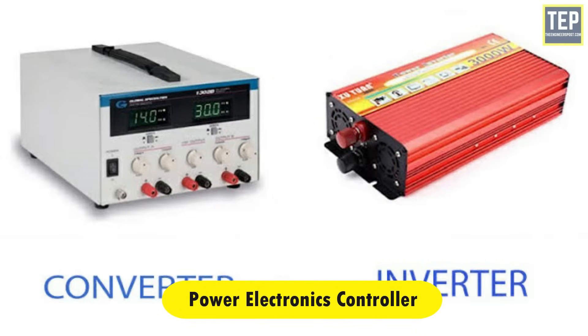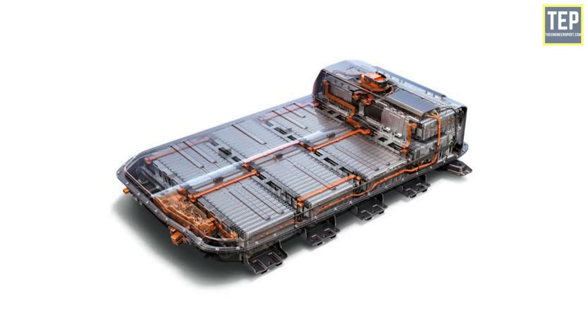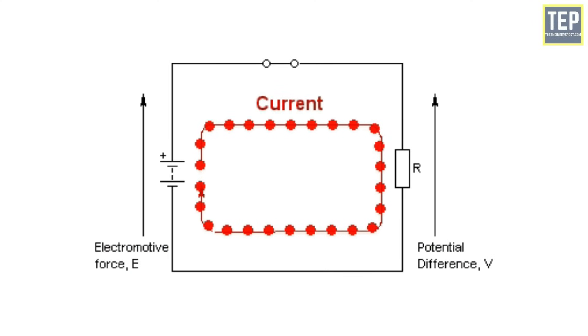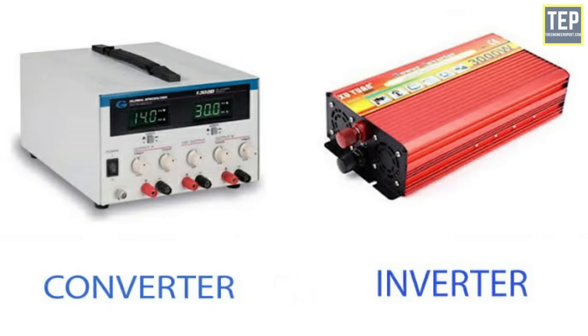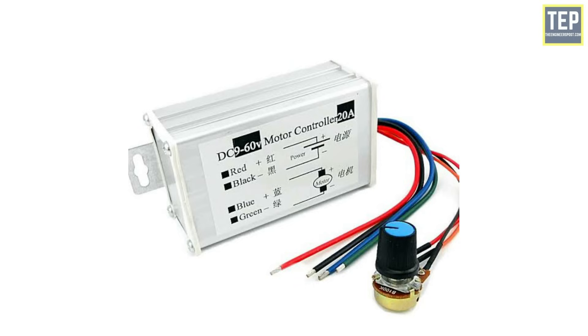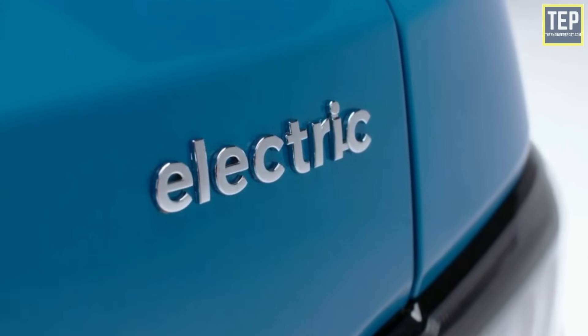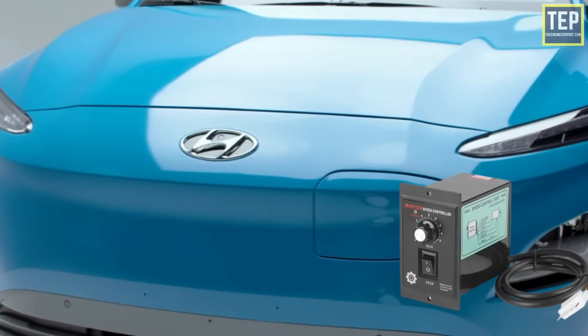A controller unit is an inverter and converter combination that recharges the battery pack of an electric vehicle during regenerative braking, which develops kinetic energy. The flow of energy from the battery is controlled using a controller unit in tandem with the converter and inverter. The DC motor controller system is still used today on some electric vehicles to keep costs down; however, with the advent of better and less expensive electronics, many of today's electric vehicles use AC motor controller systems because of their improved motor efficiency and lighter weight.